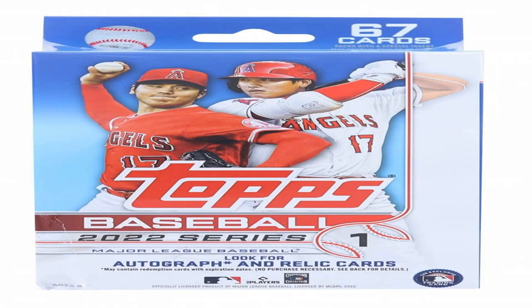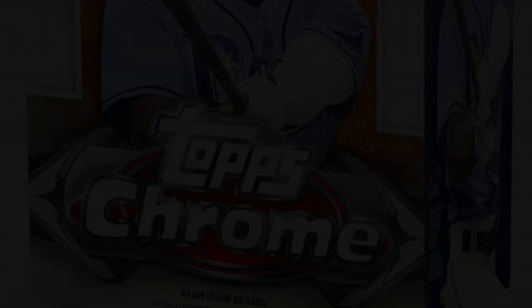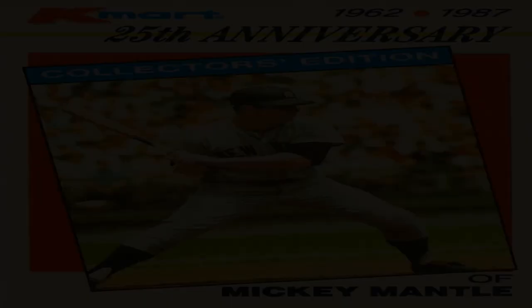1984 Fleer Michael Jordan RC PSA 10. Air Jordan's flashy rookie has rocketed up the value charts in recent decades to become one of the most coveted modern cards. Its steep price is justified by MJ's timeless court brilliance, as well as how perfectly it captures his signature coming-out party. Like Williams, one couldn't help but dive into learning every last detail about His Airness and his groundbreaking NBA career. It would fuel the desire to try and complete the iconic '84 Fleer set in high grade.